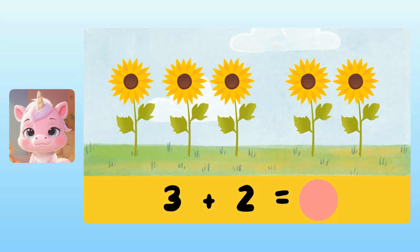Yuna, how many sunflowers are there in total? Is it six sunflowers? You're so close, Yuna. Let's try again.